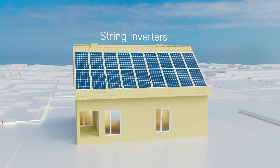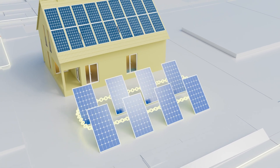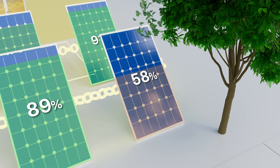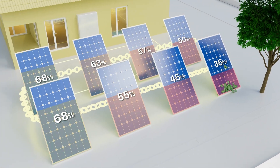First, there were string inverters. With a string system, every panel on the roof is connected to a central inverter found on the wall. The challenge is, if one of the panels underperforms due to shade, dirt, or even weather, the energy you produce drops to the weakest module.